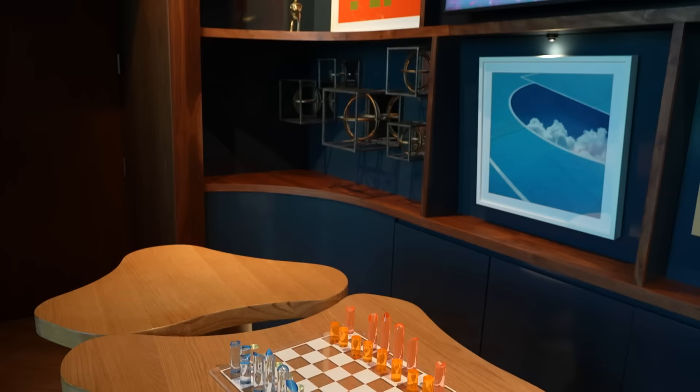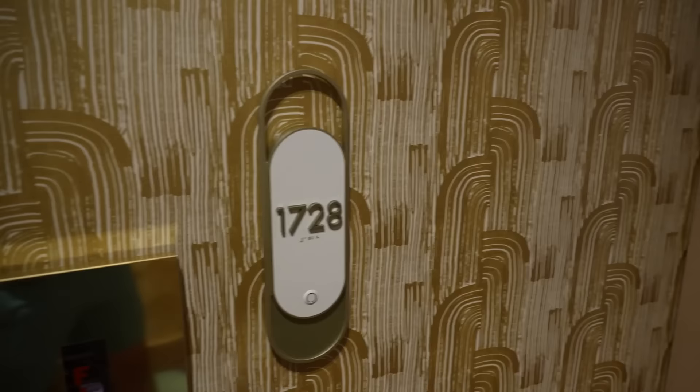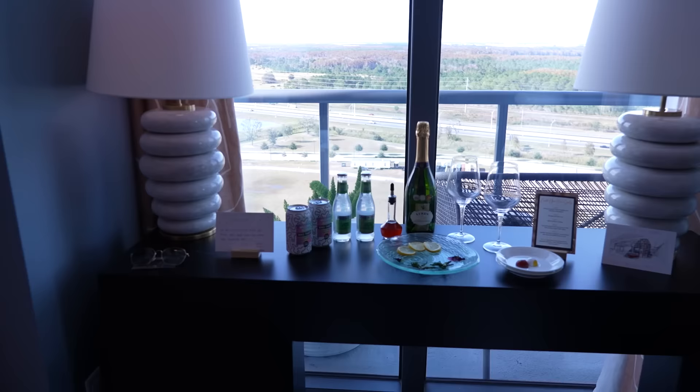We checked out the lobby — and don't worry, we will be exploring the lobby bar and restaurant a little bit later on in the video. But now let's head upstairs and take a peek at our room. Here we go — we are checking into room 1728, and this is one of the penthouse suites.